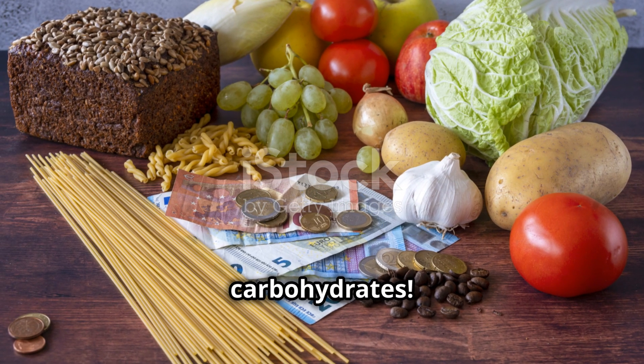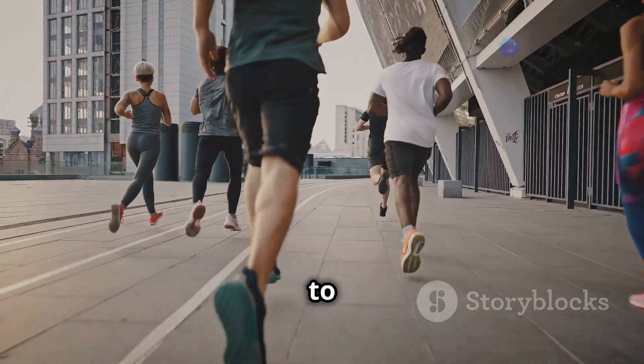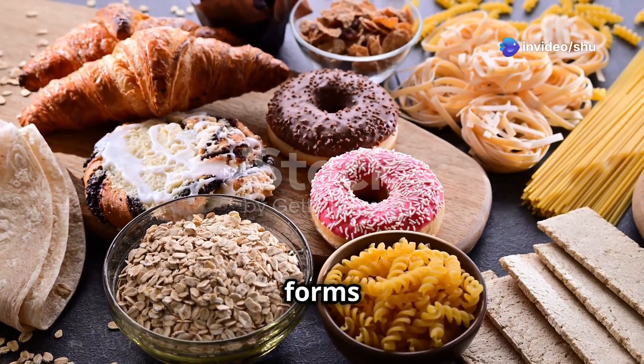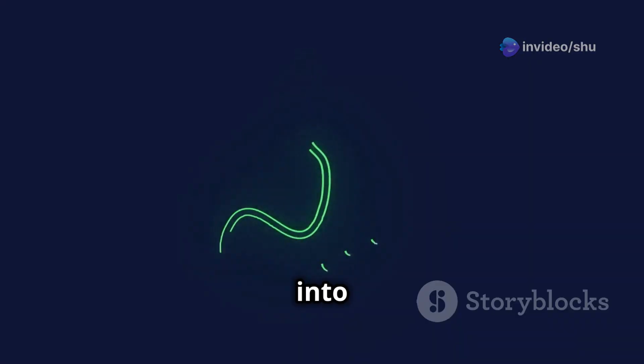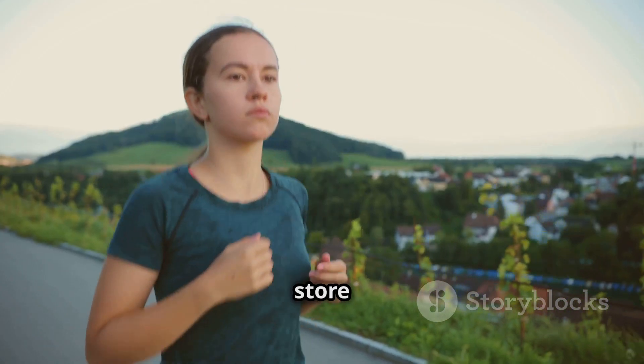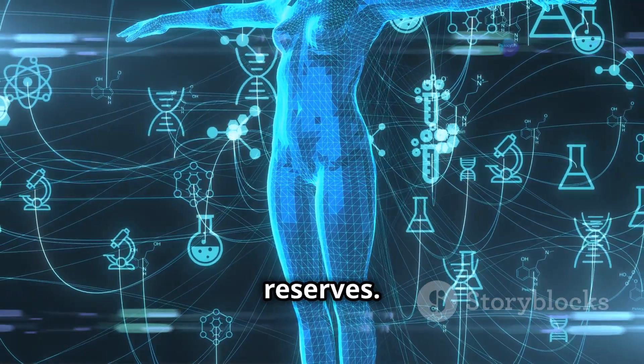First up we've got carbohydrates. These essential molecules provide the energy we need to power through our day. Carbohydrates come in forms like simple sugars and complex starches. Our bodies break them down into glucose for energy. They also store energy for later use — glycogen in muscles and liver acts as energy reserves.